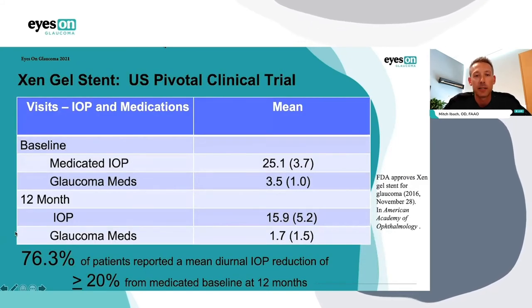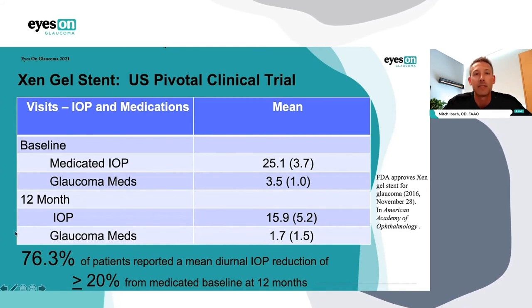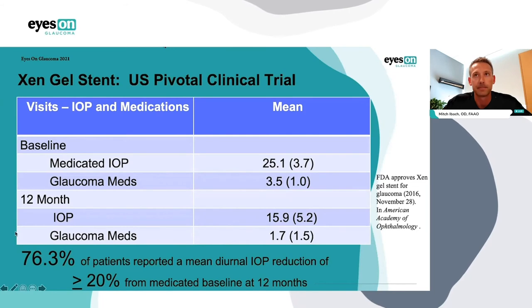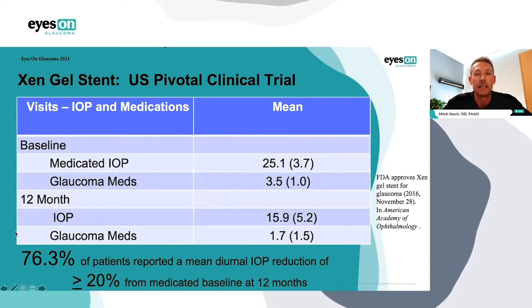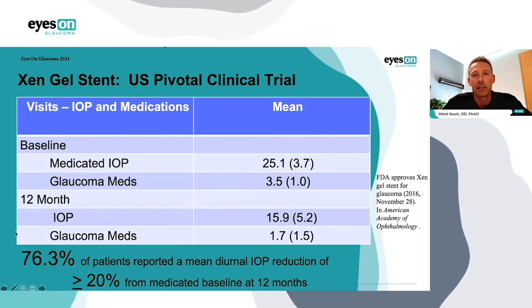This is the US pivotal clinical trial for Xen — 65 patients in a standalone fashion, not combined with cataract surgery. Patients were mostly primary open-angle glaucoma, many with previous glaucoma surgeries including cataract surgery, SLT, and some incisional glaucoma surgery patients. This is more advanced glaucoma: medicated IOP of 25 on 3.5 medications, and the mean deviation for visual field in this trial was minus 15. Twelve months after Xen gel placement, IOP dropped about 10 mmHg from 25 down to 15.9, and medications were cut in half from 3.5 to 1.7. Over 75% of patients achieved the benchmark of ≥20% reduction in their medicated baseline at 12 months.